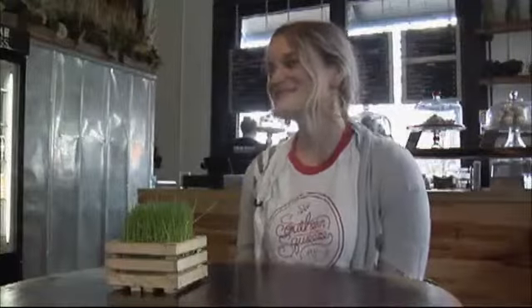Tell us all about Southern Squeeze. So Southern Squeeze is a cold-pressed juice bar, but we also offer a lot of other things. Cold-pressed juice is our primary focus.